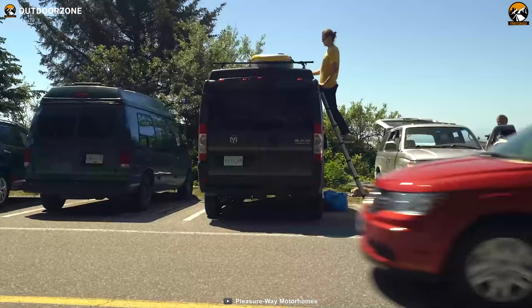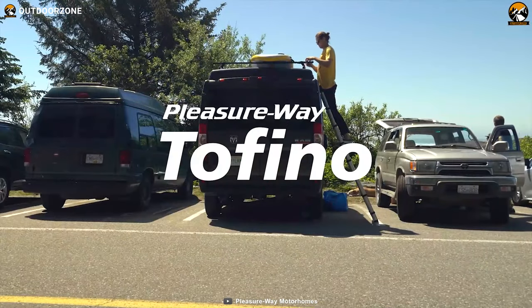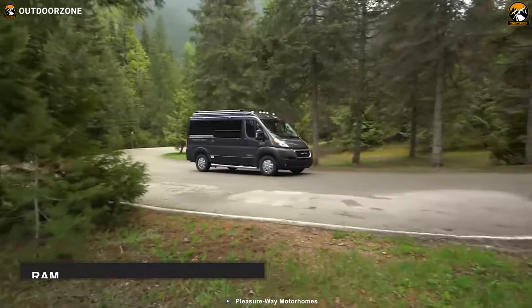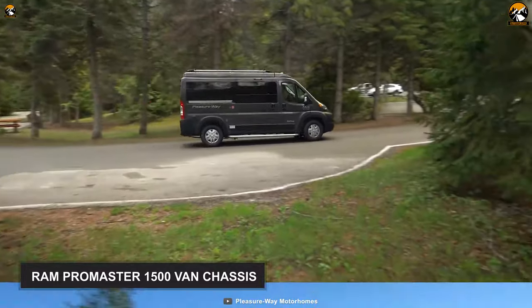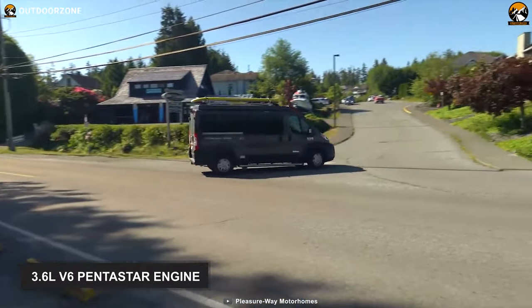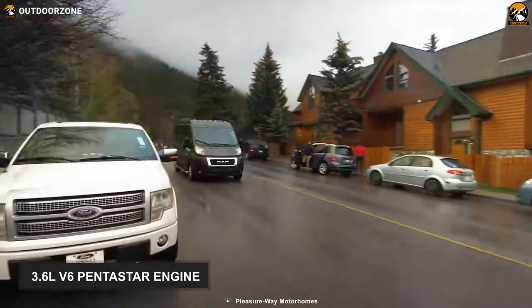Designed with a bold and progressive outlook, the Pleasure Ways Tofino has a fun and sporty style unlike any other Class B motorhome. Built upon the Ram Promaster 1500 van chassis, this motorhome has a 3.6-liter V6 Pentastar engine that lends itself well to the Tofino's adventurous spirit.